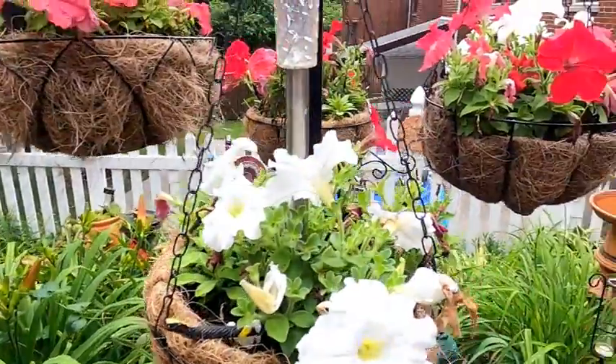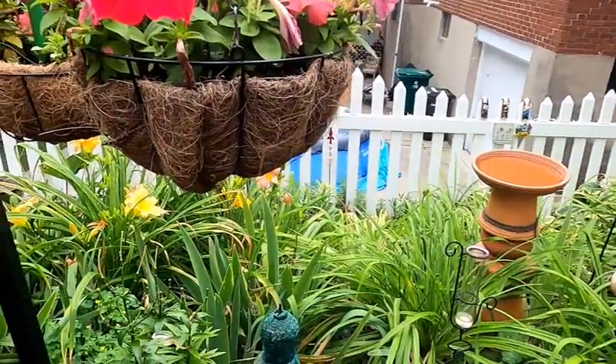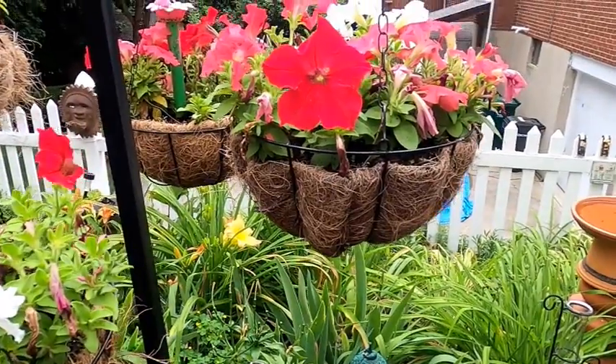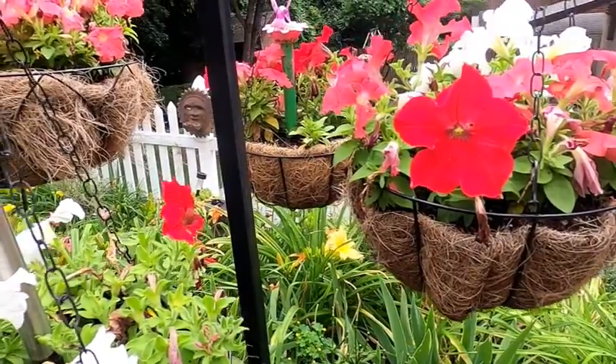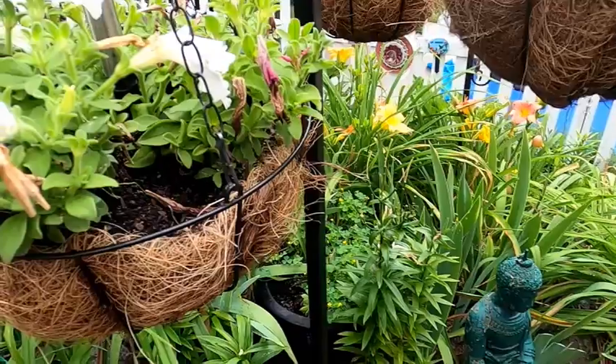This is the section I am going to work on today to beautify, and I will give you videos along the way.